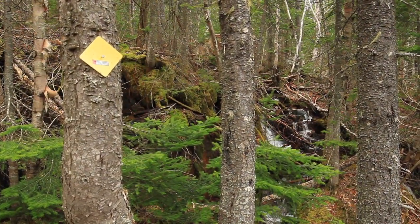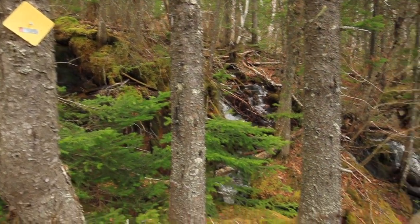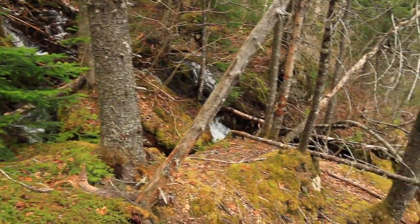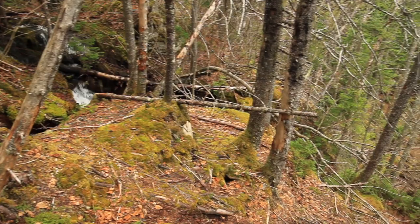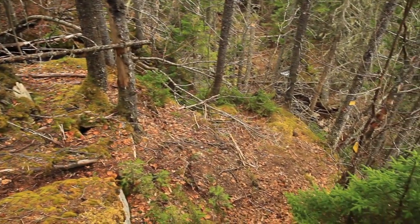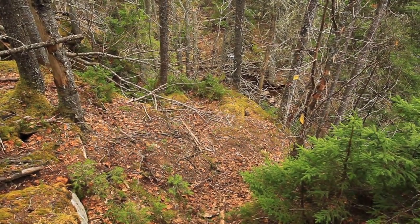I was just starting to think I might not have much else to video, but now I found this waterfall — it falls deep into the ravine. There'll be some great places to take pictures down below. You can see the stream bottom way down below there.